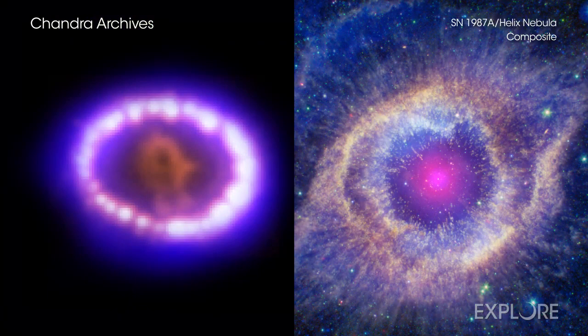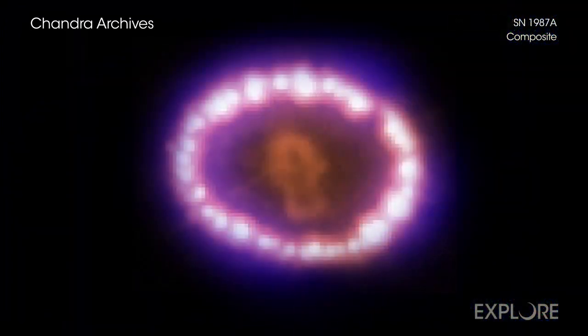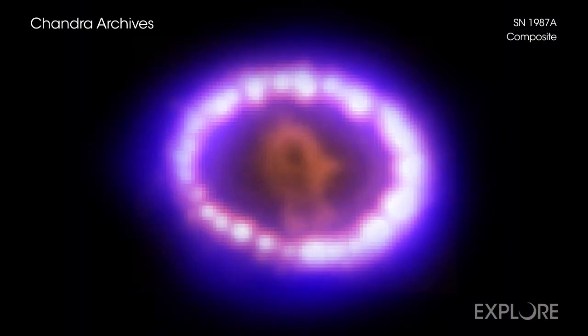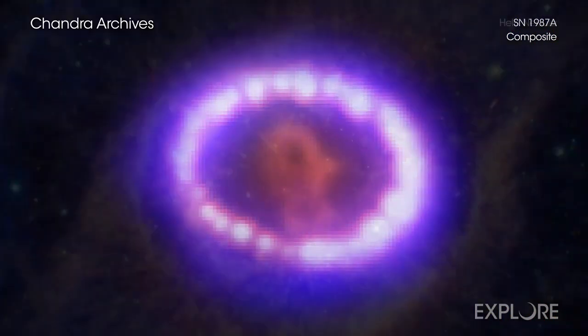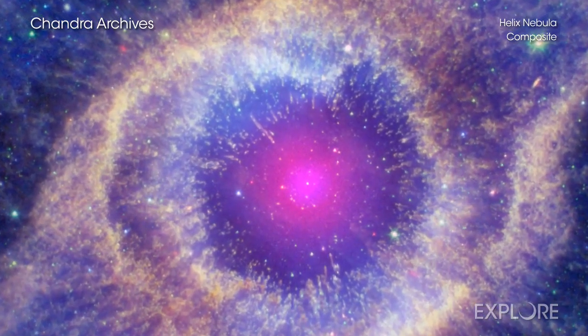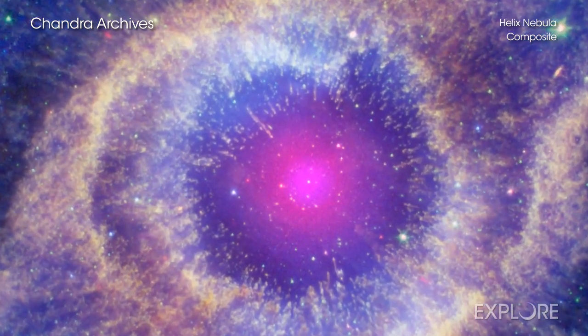Supernova 1987A and the Helix Nebula show how different the lives of stars can be. The former involved a star that exploded when it ran out of fuel in a violent explosion, while the other — the planetary nebula — shows the outer layers of a star that slowly puffed out into space.